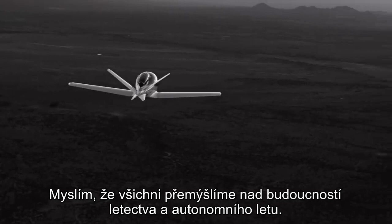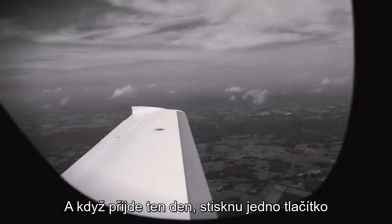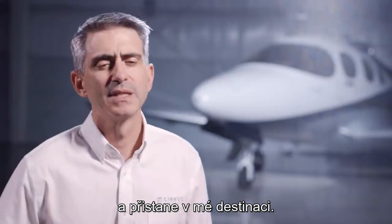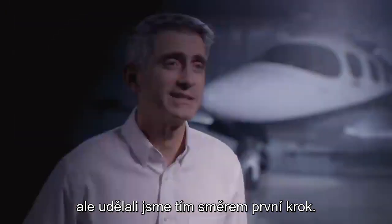I think we all think about the future of aviation and autonomous flight — when's that day going to arrive when I just press one button and the aircraft taxis, takes off, flies me across the country, and lands at my destination? We're not there at this point in time, but we've taken a step in that direction.